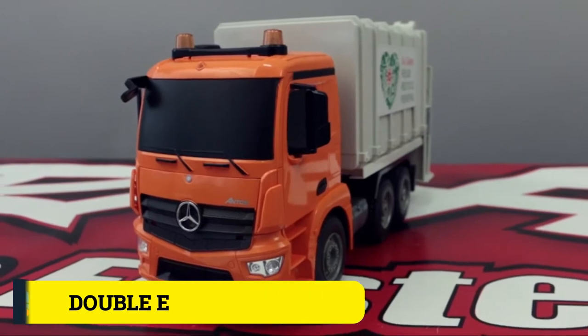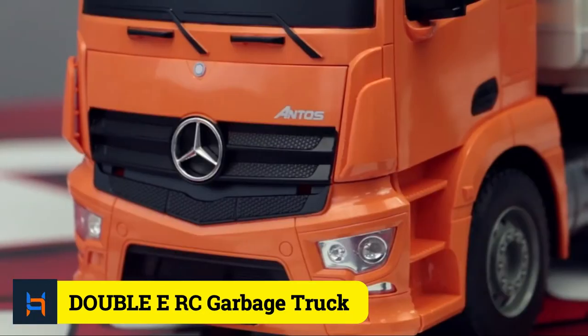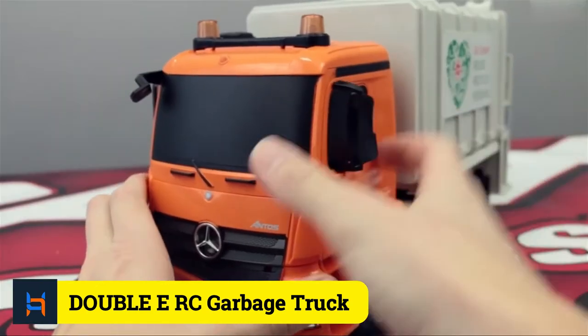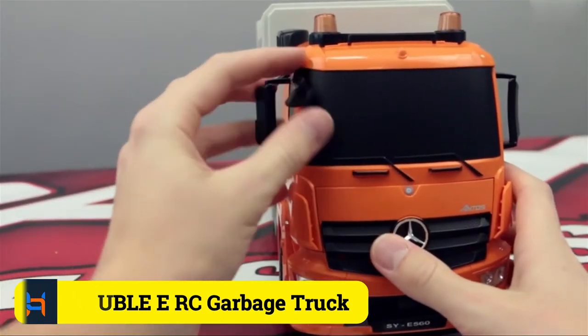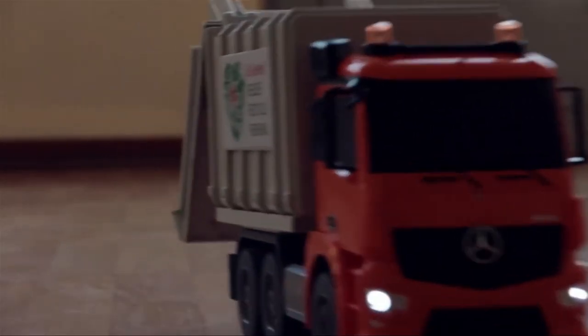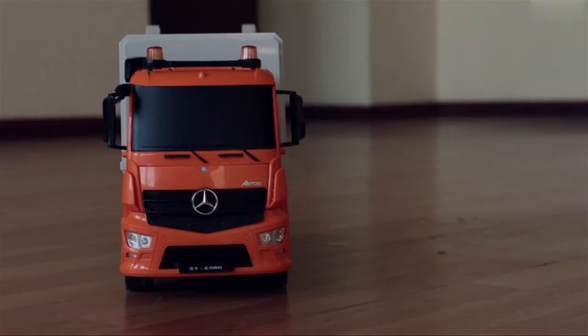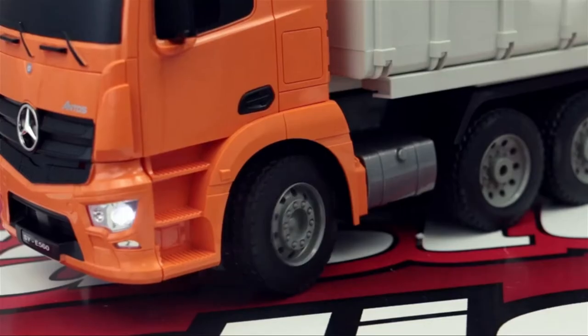Number 1: Double E Remote Control Garbage Truck Toy. Features: Suitable for 6 years old or above. 2.4 GHz Radio Control. Solid Rubber Tires. International Safety Requirements Met. The remote control docks automatically.